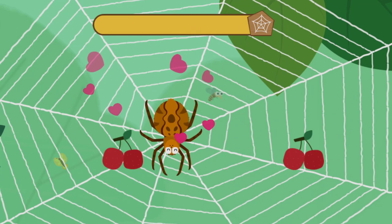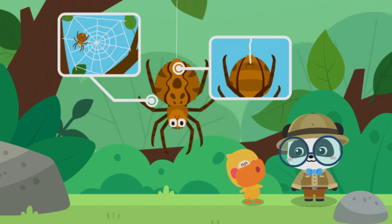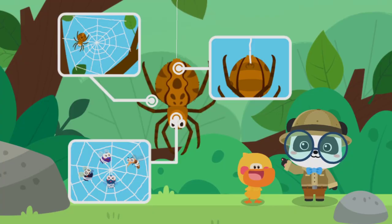Quacky, what have you learned in this lesson? Spider silk is extruded from the abdomen of a spider. A spider can use spider silk to spin a web. A spider catches insects with the spider web. All correct! Kids, have you got it?